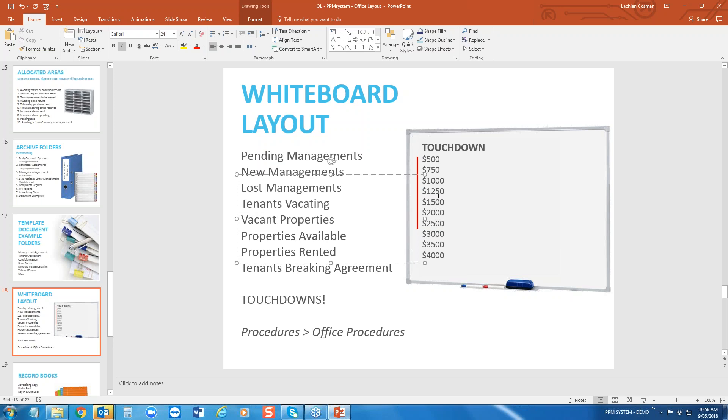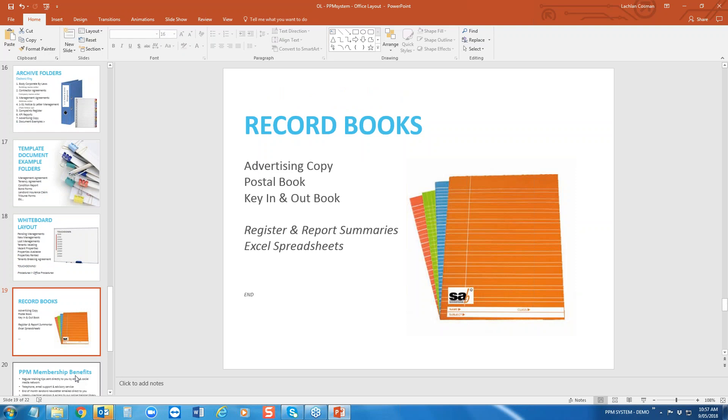For those joining for the first time, one of the philosophies I train is: it's not about numbers. We don't want 50 new properties because that means nothing — you can have 50 new properties at $100 per week rent, or 25 properties at $200 a week, generating the same management fee. What this is saying is: for the month, we want to write $4,000 in new management — just adding up the weekly rent — and then you've got your red pen touchdown, which might be a team lunch. That's your goal.